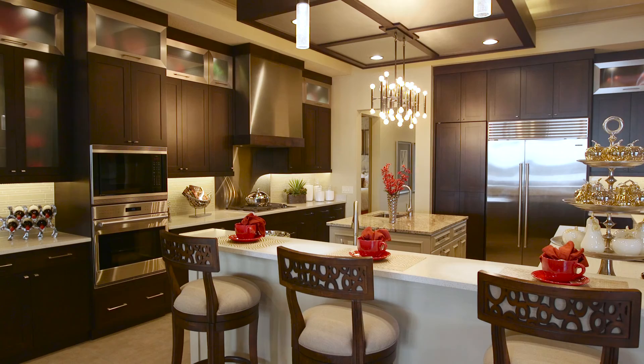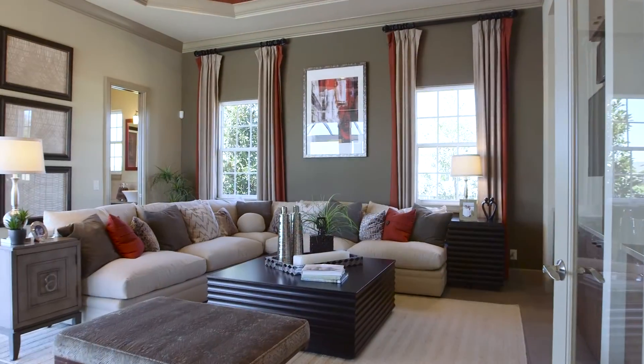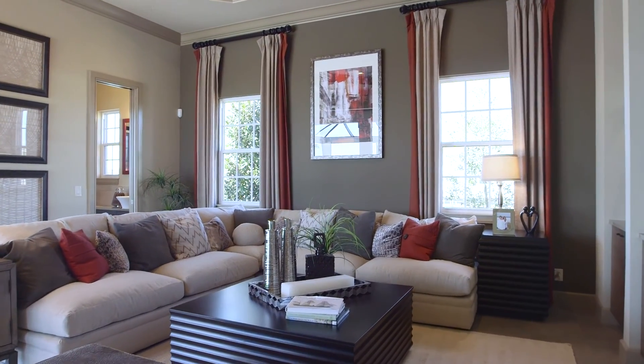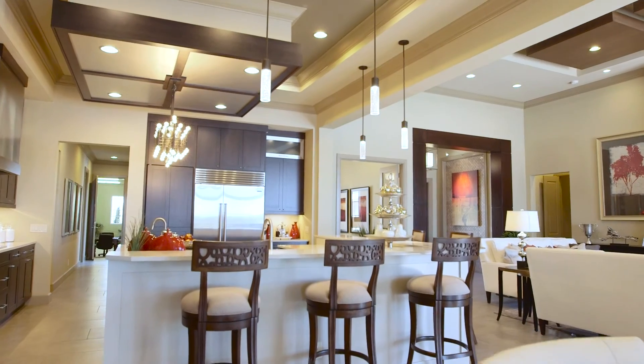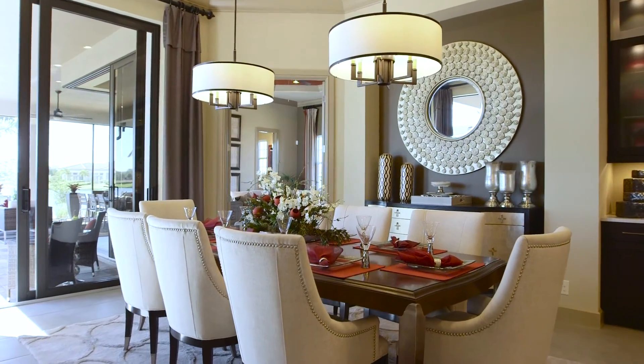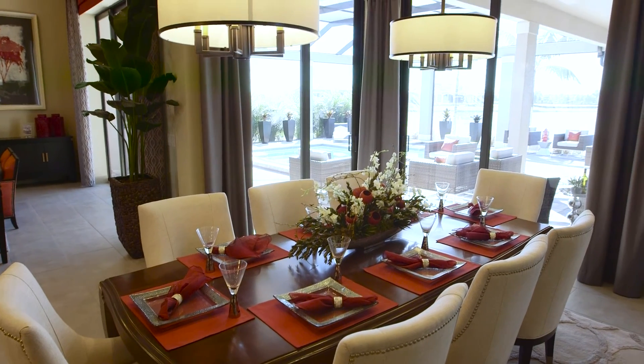The Acara 3 is a great room style home. Overall square footage is about 3,600 square feet. It does have a bonus room, and one of the unique features is the open kitchen to the great room, but also the fact that we've taken the formal dining area and moved it to the rear of the home and incorporated it closer to the outdoor living area.